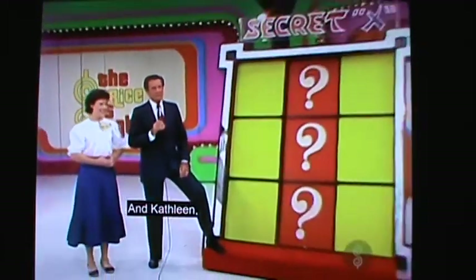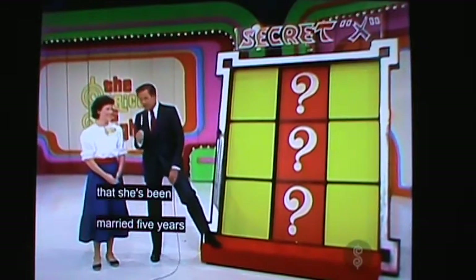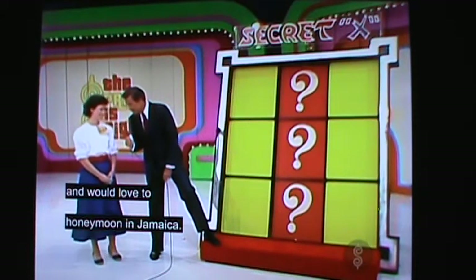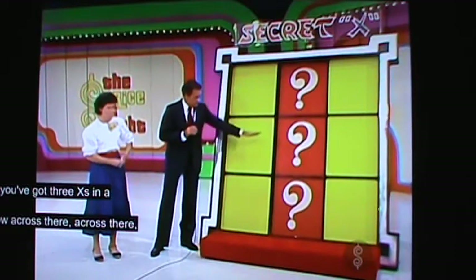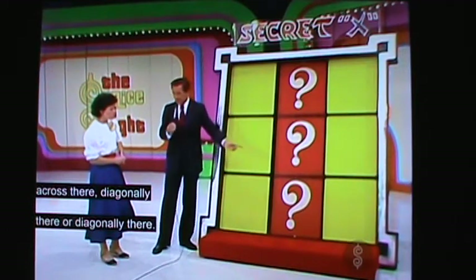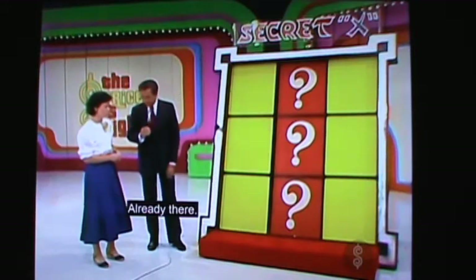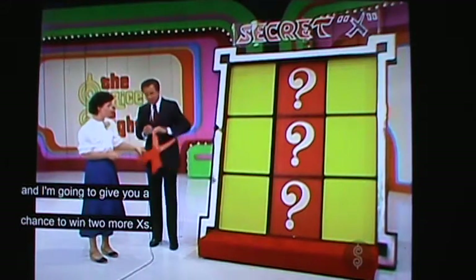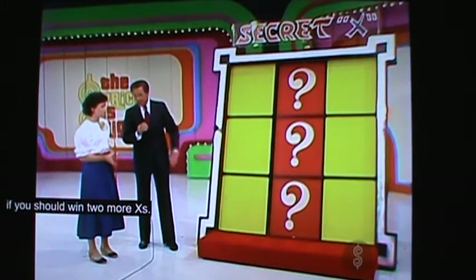Kathleen was just telling me that she's been married five years and never had a honeymoon, and would love to honeymoon in Jamaica. And you will if you get three X's in a row — across there, across there, across there, diagonally there, or diagonally there. There is a secret X already in one of the red squares. I'm going to give you a free X, and a chance to win two more. Put it in one of the yellow squares where you think it will help you most.